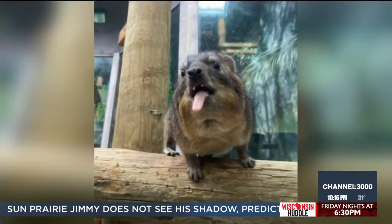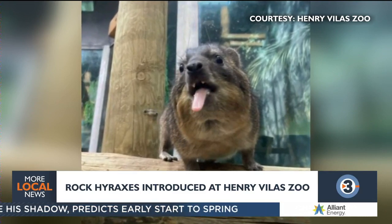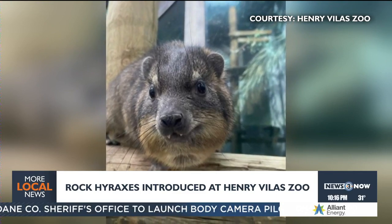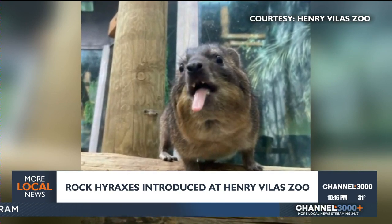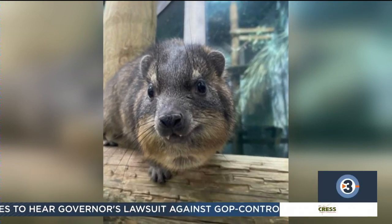The newest animals at the Henry Vilas Zoo are two rock hyraxes named Frenchy and Rizzo — a nod to Grease fans. They were introduced today. Rock hyraxes are native to Africa and parts of the Middle East. They're small in size, but their closest living relatives are actually elephants and manatees. You can meet Frenchy and Rizzo inside the zoo's primate building.